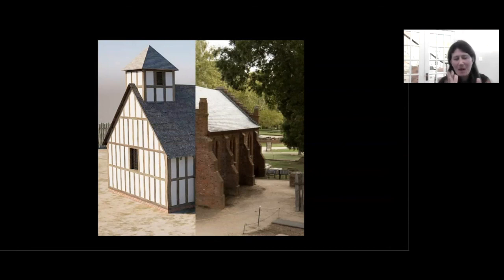My colleague Anna Shackberg will discuss more of what we're finding on the outside of the church to give us some more clues as to how this metamorphosis happens from a timber frame structure to a brick church. So stay tuned for more on that. We have a lot more researching to do on the churches, and I appreciate you all watching and look forward to any questions you have. Thank you.